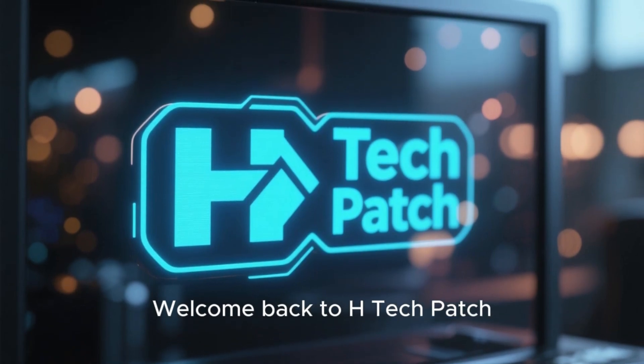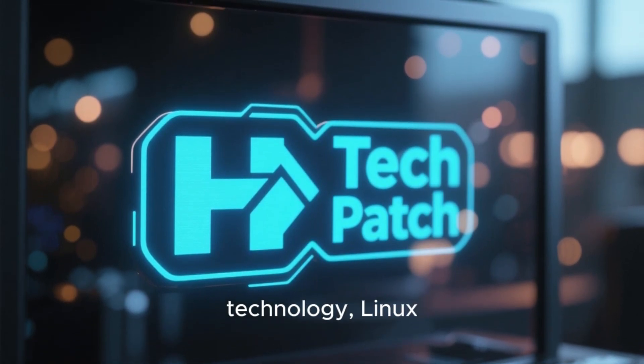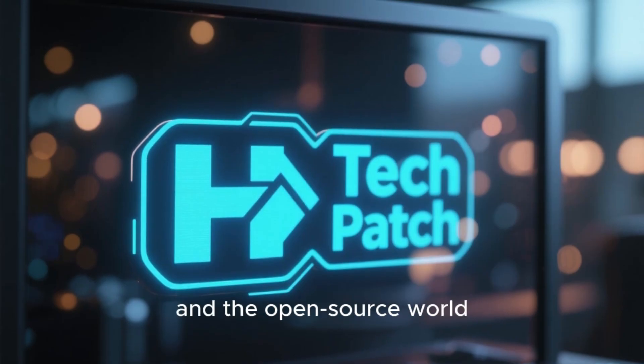Welcome back to HTechPatch, where we explore the latest developments in technology, Linux, and the open-source world.